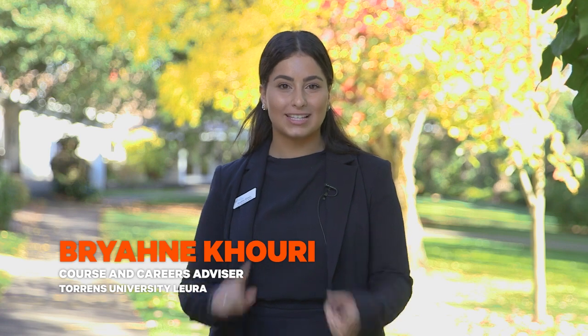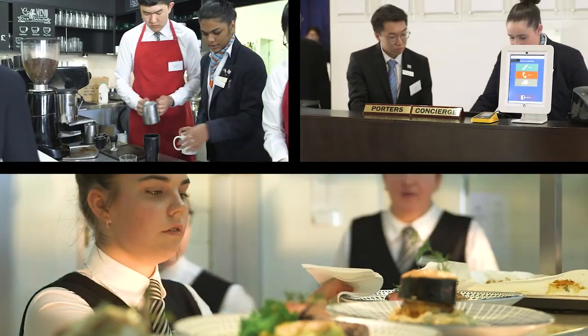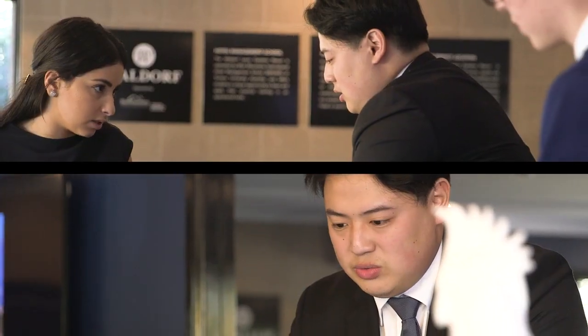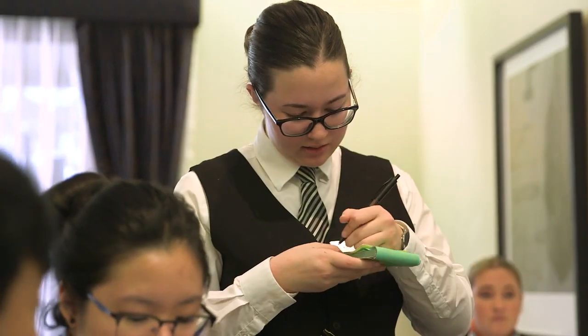On this campus students live, work and study in our simulated hotel environment. We have the Wardoff Hotel across the road where students work and talk to real guests every day.